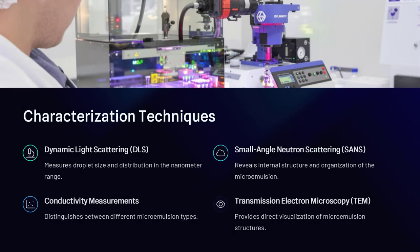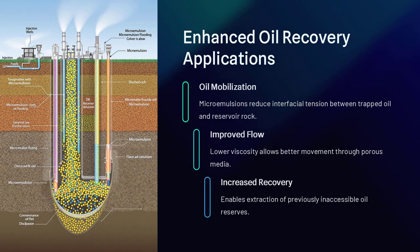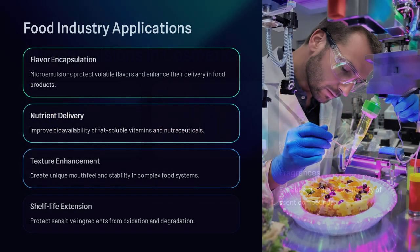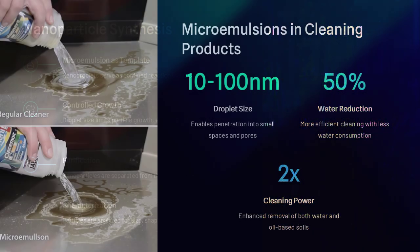A microemulsion consists of three key components: a polar phase (water), a nonpolar phase (oil), and surfactants that stabilize the interface between them. These mixtures are classified into three main types: oil in water (O/W), and bicontinuous microemulsions, where water and oil form interpenetrating structures. The secret to their stability lies in the surfactants, which reduce interfacial tension and allow droplets to stay dispersed at the nanoscale, typically between 10 to 100 nanometers.